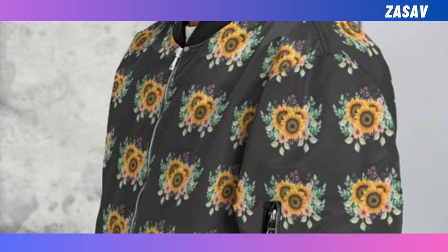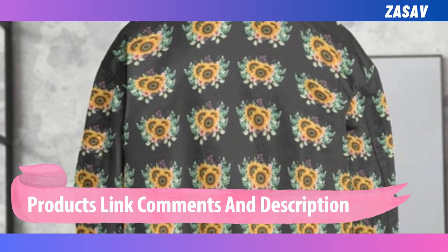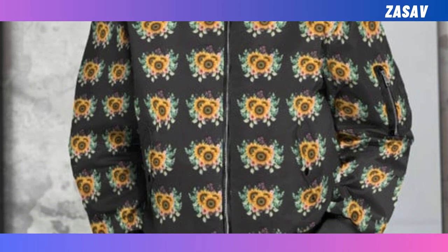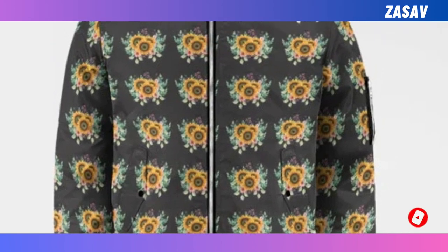Sleeve pocket bomber jacket. Stay warm in style with our latest outerwear obsession — the bomber jacket. Engineered for ultimate warmth and comfort, it effortlessly elevates your style game while keeping you snug in the chilliest weather. Versatile and trendy, it's the perfect addition to any outfit.